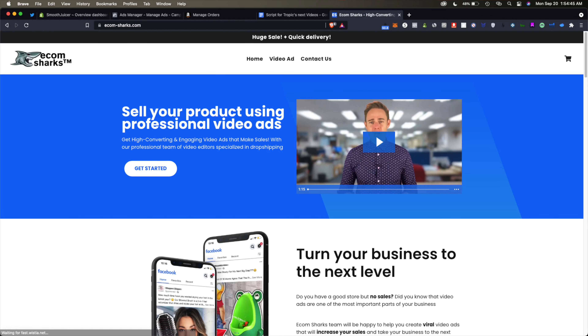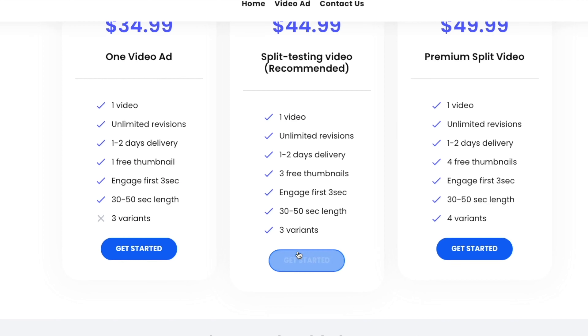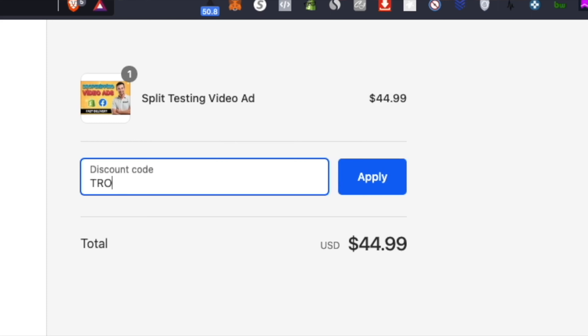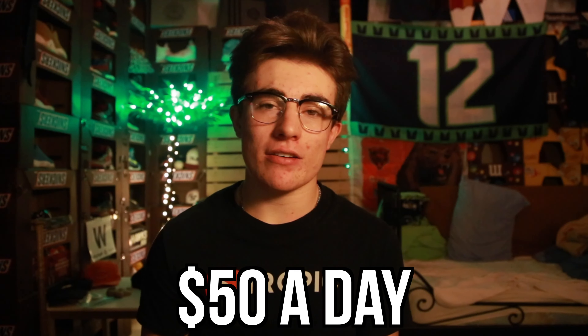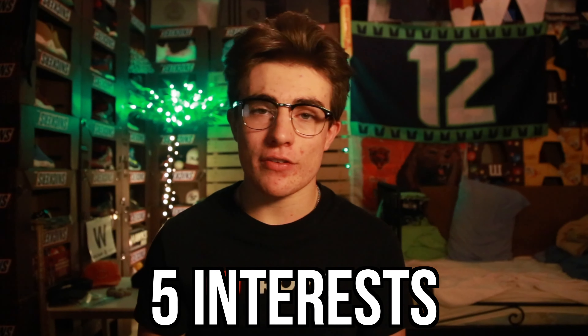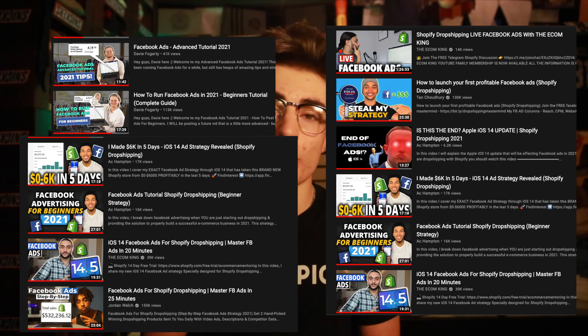I'm going to try a new service called Ecom Sharks for the ad creative and ordered the split test variation. Use my code 'tropic' for 10% off — link is in the description. My ad strategy will use Facebook ads with a $150 budget: a CBO-based strategy with $50 a day, five ad sets, five interests, $5 minimum each, and the remaining $25 going to the best-performing ad sets.